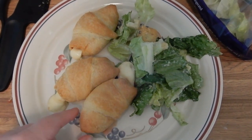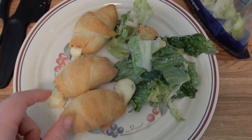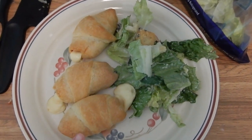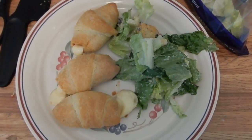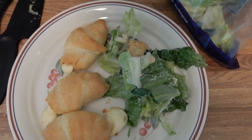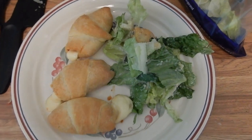Here's dinner for tonight — this is just a Caesar salad and these are pizza roll-ups. It's a crescent roll with half a string cheese and three pepperoni slices, and then you roll them up and bake them. That's dinner — pretty simple but delicious.